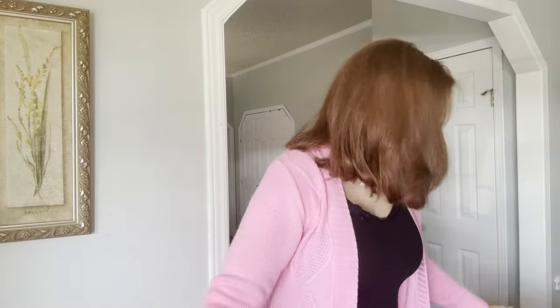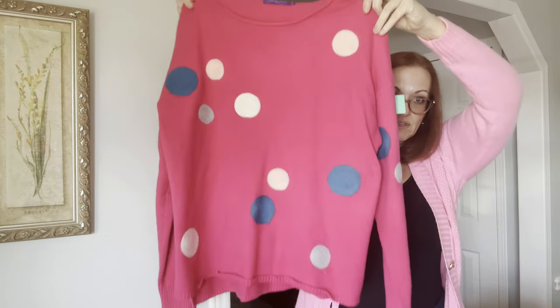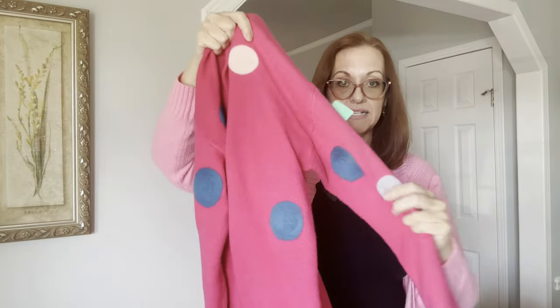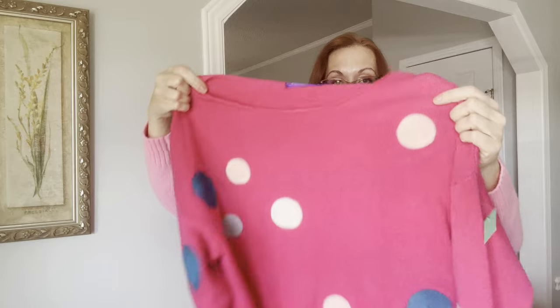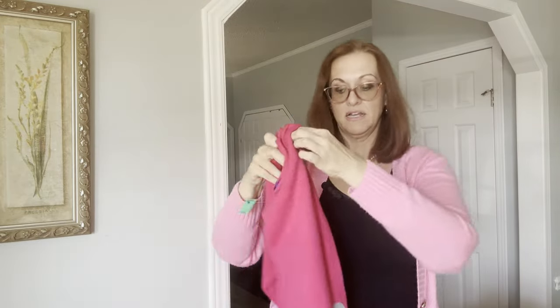Next was a new-to-me brand — it says Emilio Pepe, made in Italy. I thought it was cashmere at first but it's actually not. Extremely extremely soft though. Polka dots in the front and solid pink in the back, and I paid five dollars per sweater.